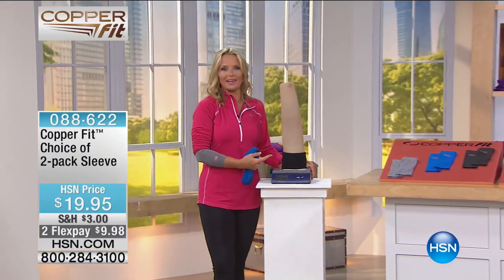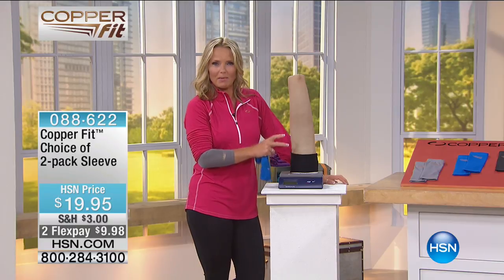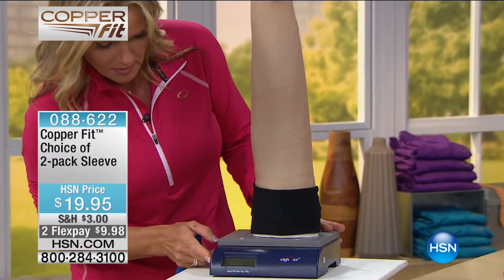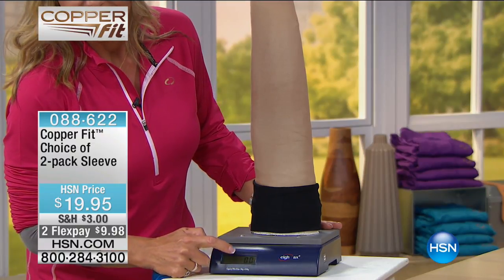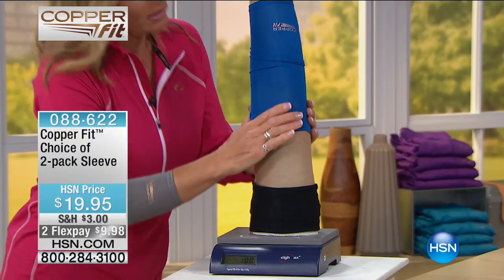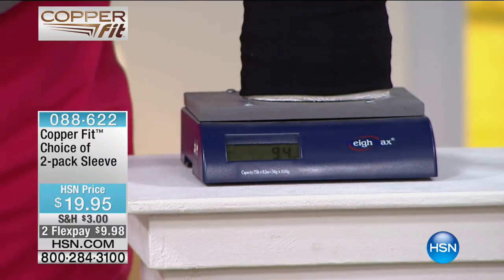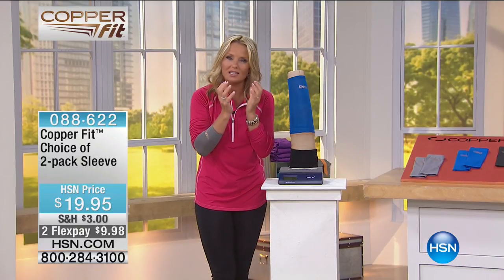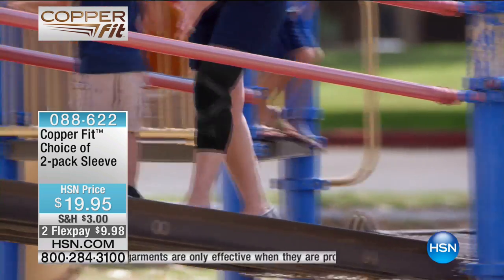This arm with a dial measures pressure. I slide the elbow sleeve on — just like that. Look at the dial: 9.4 ounces of pressure. What does that mean? It shows it's working. With compression you need not too much and not too little — just right. Copper Fit compression, like a good hug, just makes you feel good: comfort and support right when you need it.